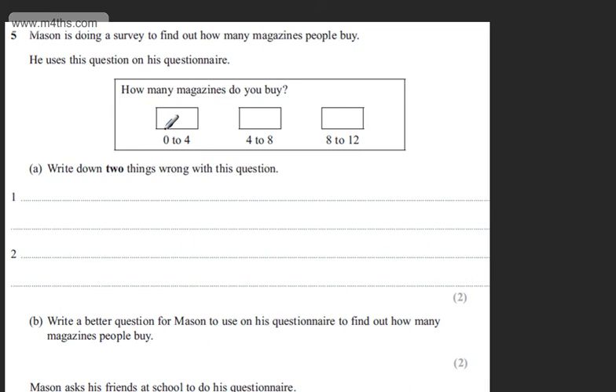This is question number five. Mason is doing a survey to find out how many magazines people buy. He uses this question on his questionnaire: How many magazines do you buy? With options 0–4, 4–8, and 8–12. In part A, for two marks, we need to write down two things wrong with this question.